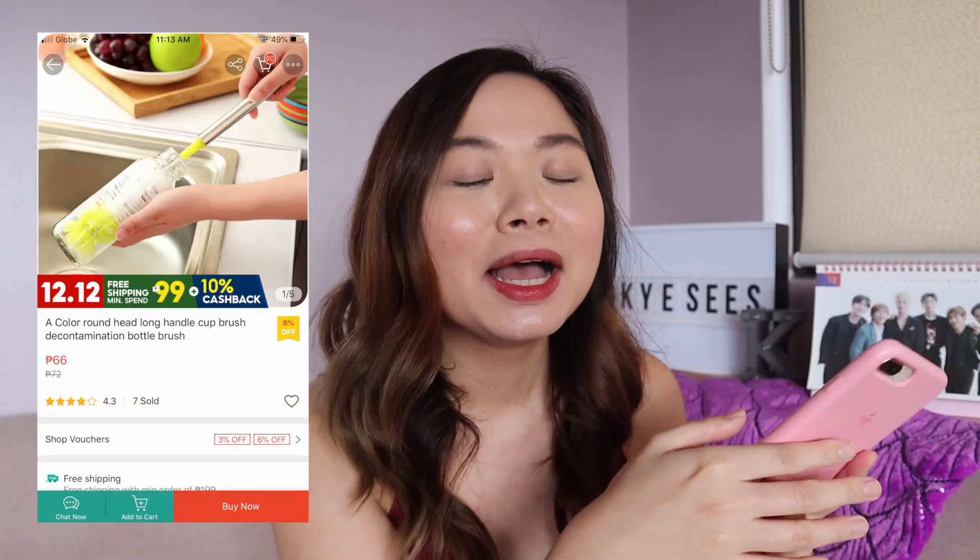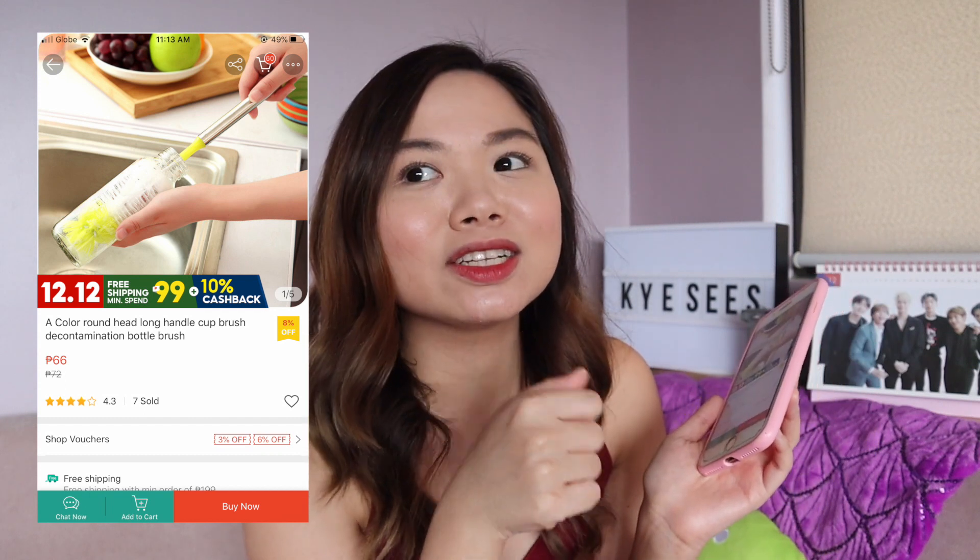And then the next one — this is my cart. Because I need a new bottle cleaner, so I have a brush. Bottle brush cleaner. It's only 66 pesos. I need it.